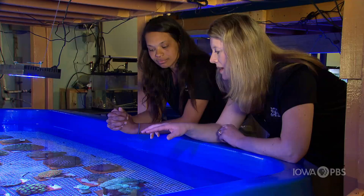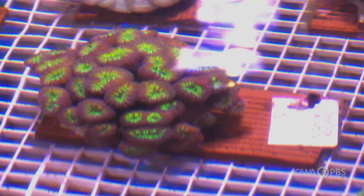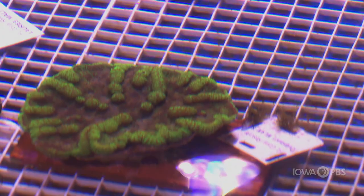Each coral has an identification so we can tell them all apart. Florida Fish and Wildlife also has that linked to their genetics, so they know exactly the species of coral. The first part of the name is actually the location that the coral was collected in Florida. The middle part is their genus and species name. And the last number is the number of that coral that was collected — they have anywhere from one to a hundred corals of that species.